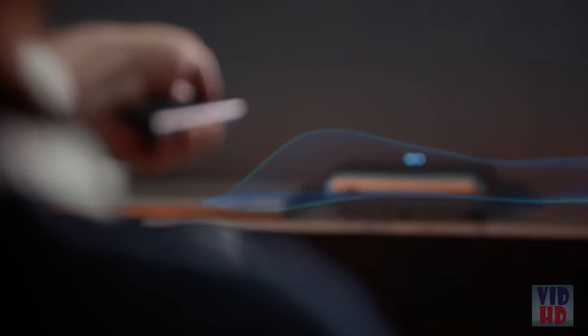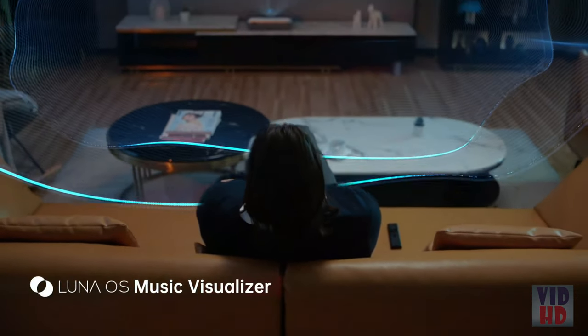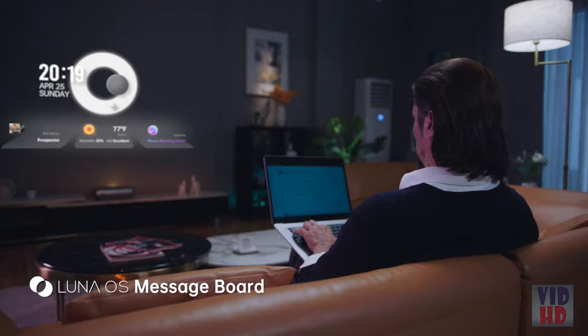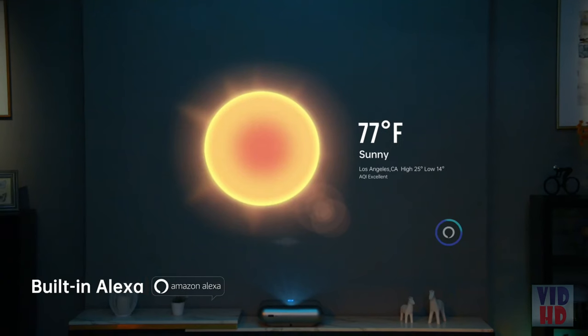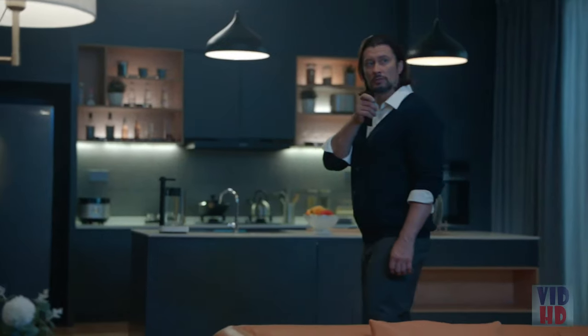O1 Pro is more than just a projector — it's always ready to uplift the ambiance in your place. You can also make O1 Pro your personal assistant. "Send me a meeting reminder for tomorrow morning at 9 o'clock." "Okay." "Turn off the light." "Okay."